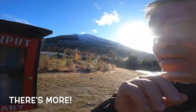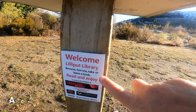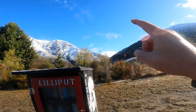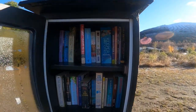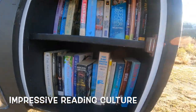Look at this little gem I found — a Lilliput Library. Just browse, borrow, take or leave a book. Book sharing, right behind stunning Alps. And you can actually borrow. Believe this — the reading culture.